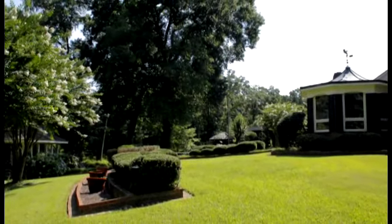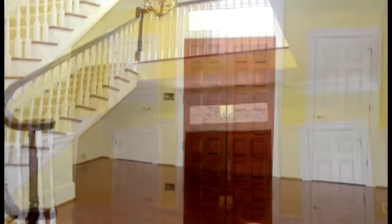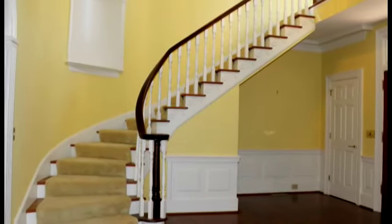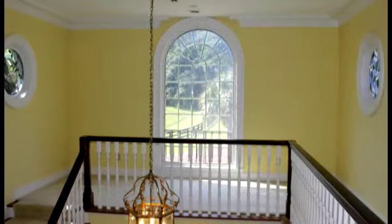The interior of the brick home features high ceilings, heavy trim molding, hardwood floors, and includes a two-story foyer with a chandelier, wainscoting, and a curved staircase. There is a landing on the second level with a Palladian window and portal windows.